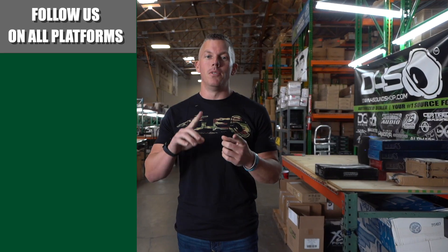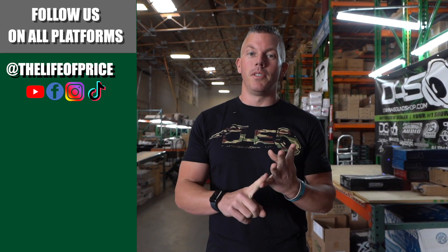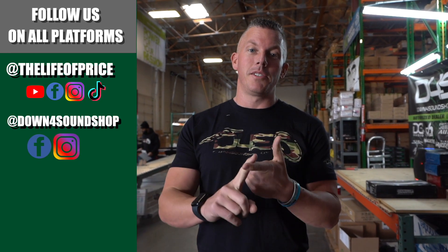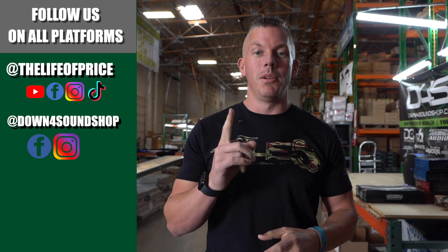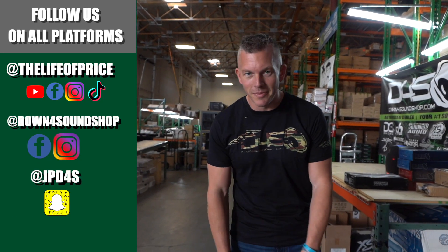If you enjoyed the content in that video, be sure to follow me on YouTube, Facebook, TikTok, and Instagram under Life of Price, and also Down for Sound Shop on Facebook and Instagram. And don't forget Snapchat — I'm JPD4S on there. Be sure to check me out there. We'll see you in the next one. Later.